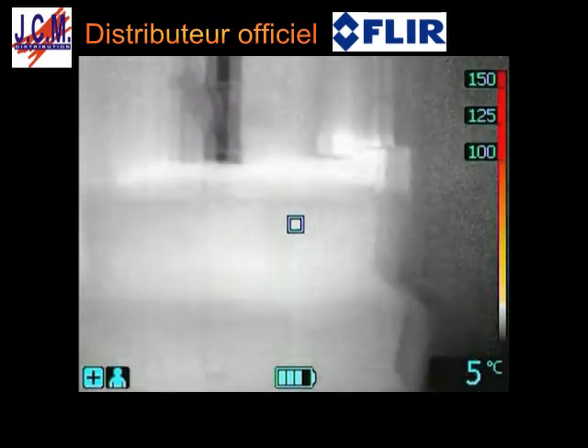Being able to see through smoke, the FLIR K-Series thermal imaging camera will help firefighters to localize victims in a smoke-filled room. Ideal for fires inside a building.